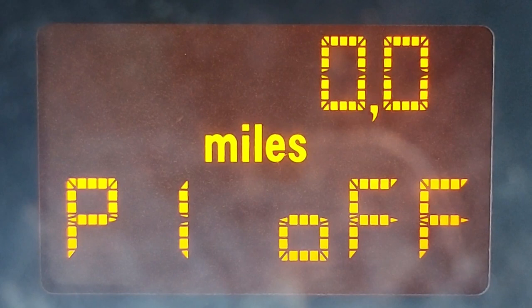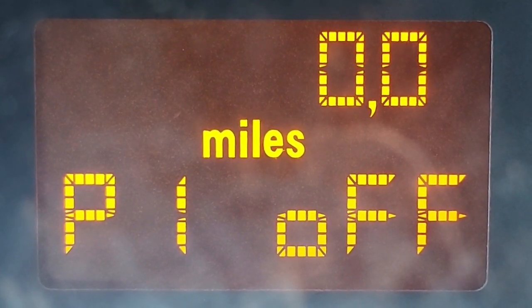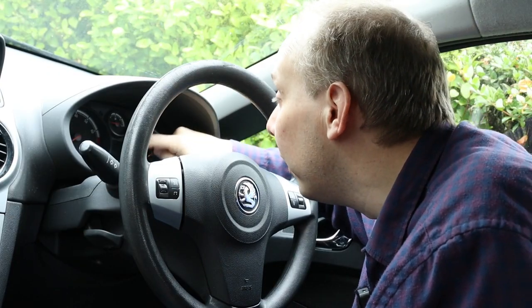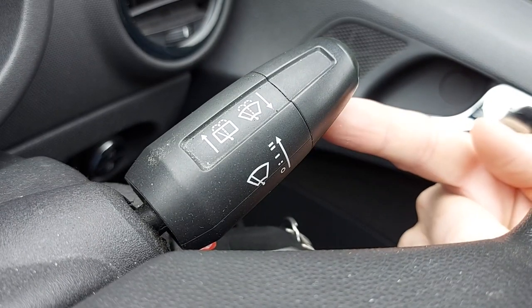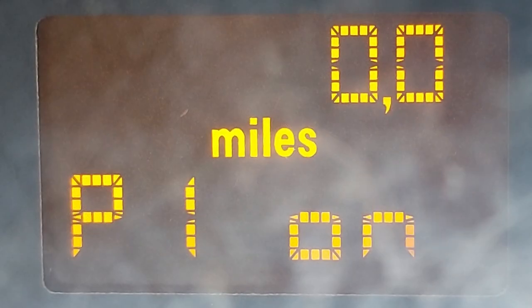The secret menu appears on the small screen below the fuel gauge in the instrument cluster. Here's a close-up and as we can see it says P1 off. However, we need to change that to P1 on. To do that, simply flick the right wand upwards. It now says P1 on.